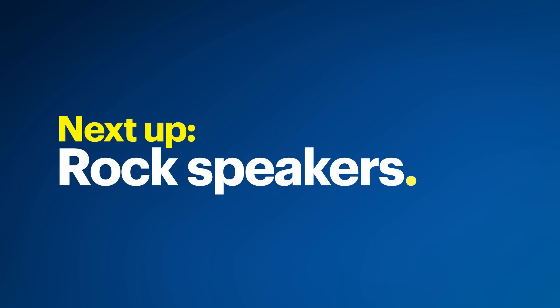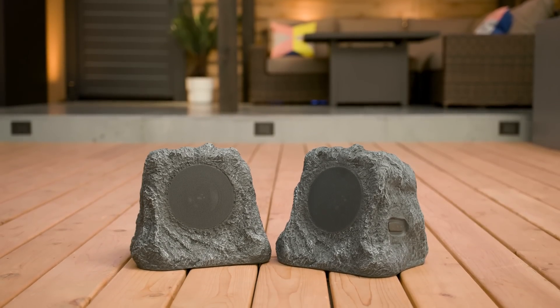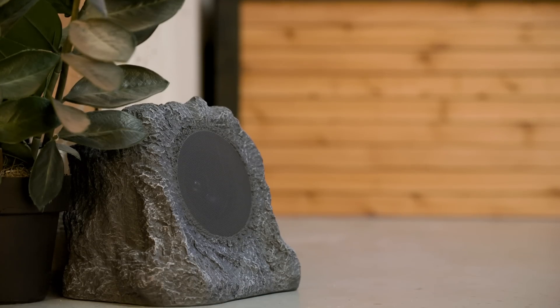Now let's talk about rock speakers — and I don't mean rock and roll. I mean rocks, like from the earth. These incognito speakers are designed to look just like rocks, so they fit right in with your backyard landscaping.